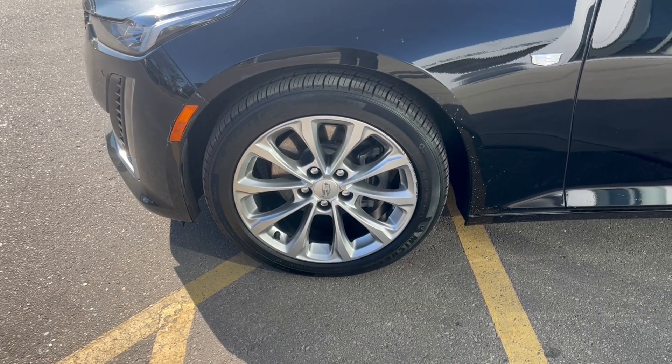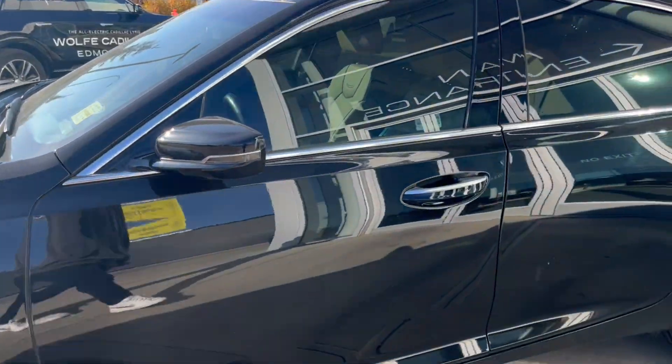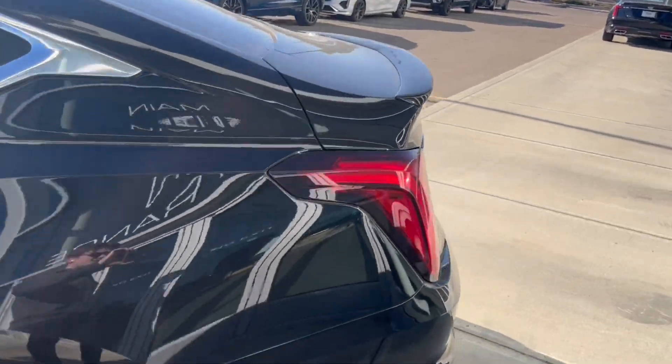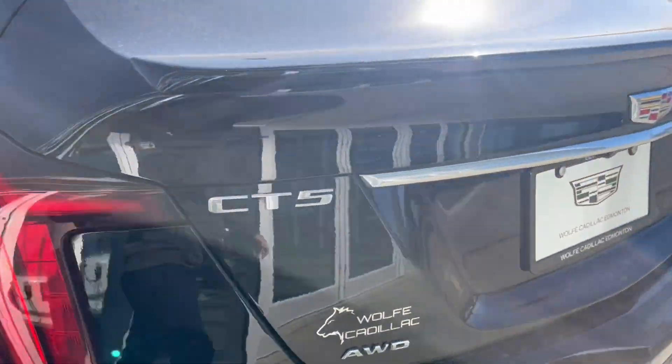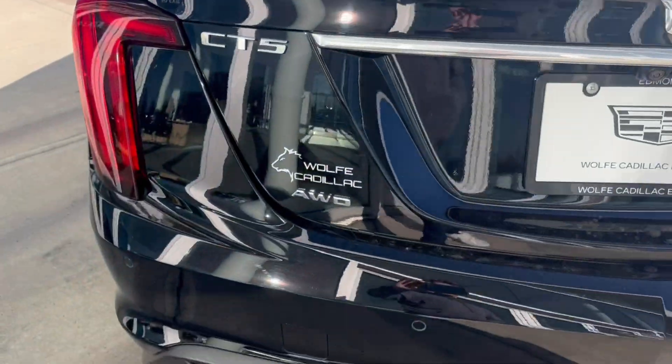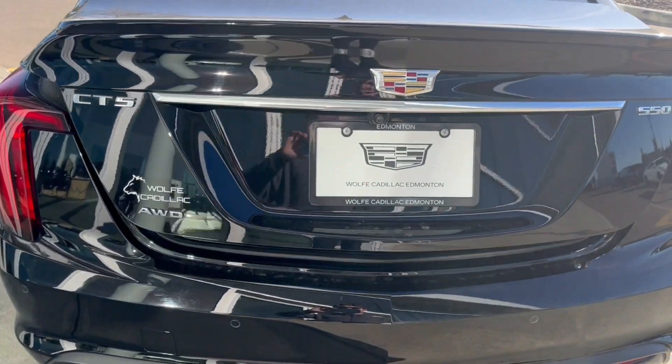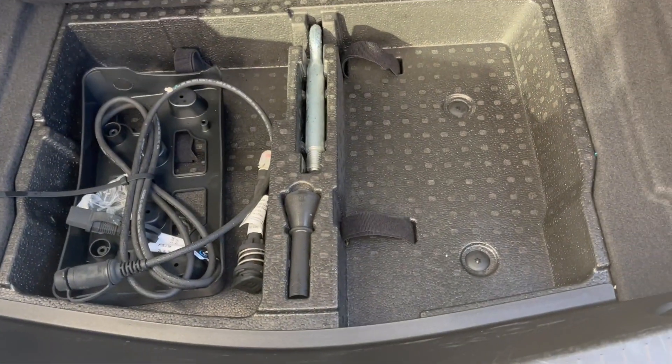Moving on to the exterior, here are the wheels. Color matched rear caps and door handles with keyless entry. Privacy tint on the windows. At the back we have CT5 and Cadillac badging, and the all wheel drive badge. We can open the trunk by just double clicking — it's going to pop open for us. We have a ton of storage space back here as well as a little bit of extra storage on the sides.